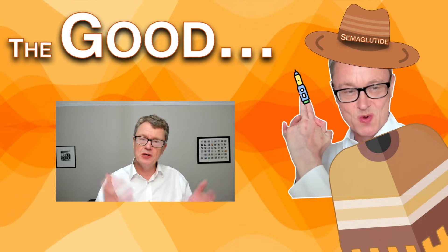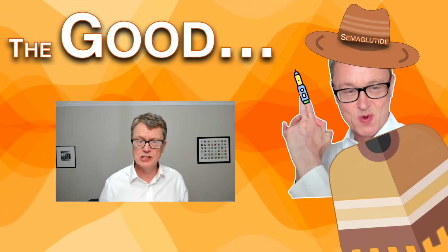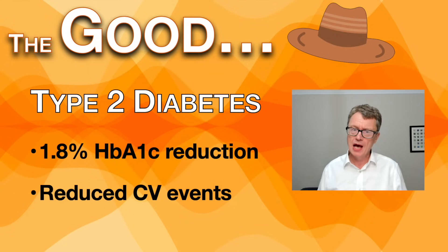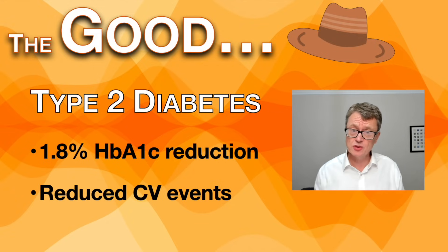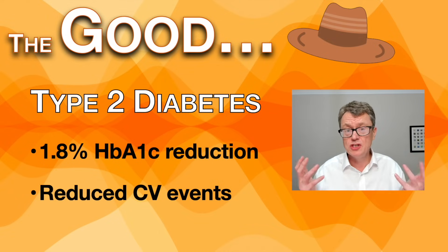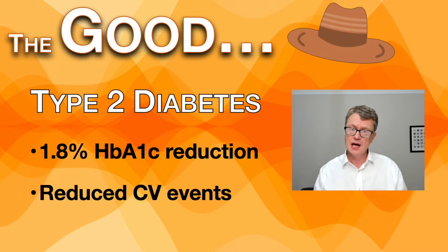So what's the good? Well, in terms of what it was originally developed for — type 2 diabetes — it's really good at reducing glucose. From the studies, we're seeing about a 1.8% HbA1c reduction, which is really good, achieved at around 12 weeks. In terms of high cardiovascular risk patients with type 2 diabetes, we know it reduces cardiovascular events.